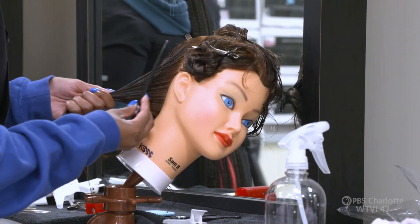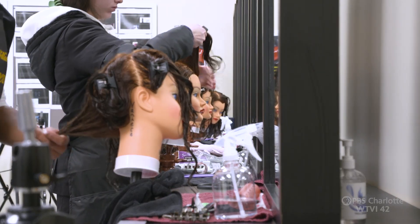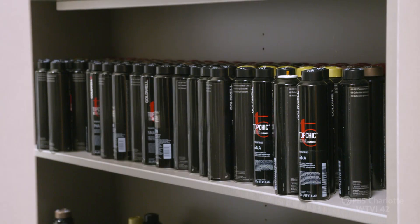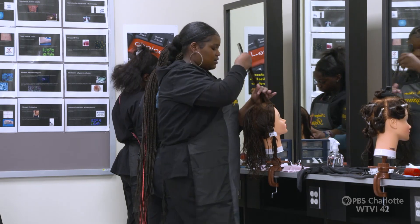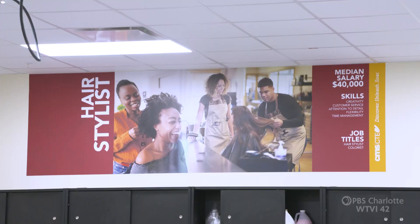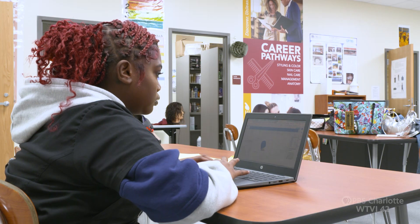If they finish their 1200 hours, they could take their state board and they would be considered a cosmetology apprentice. Their apprentice license gives them the opportunity to go to CPCC and finish, or they can work under a licensed stylist for the other 300 hours and take the other part of their state board.